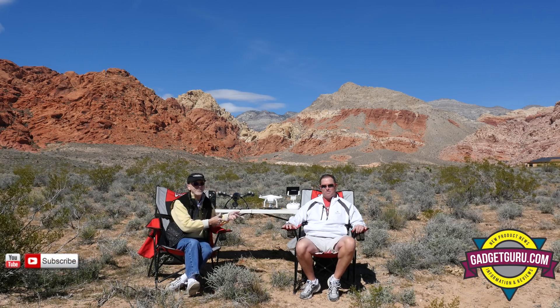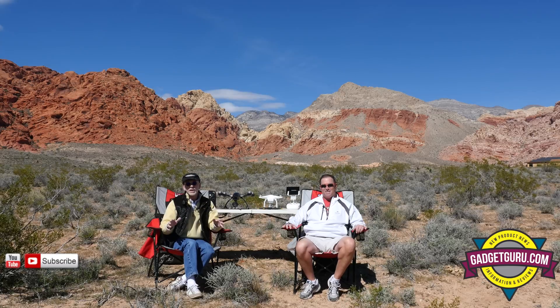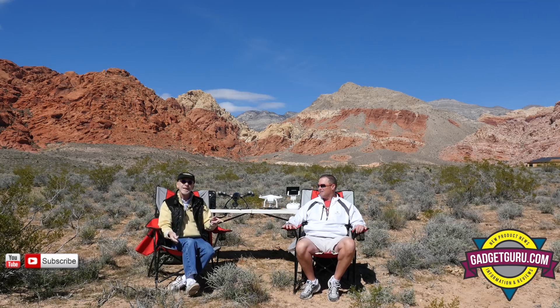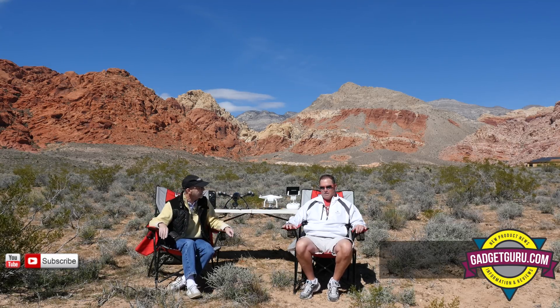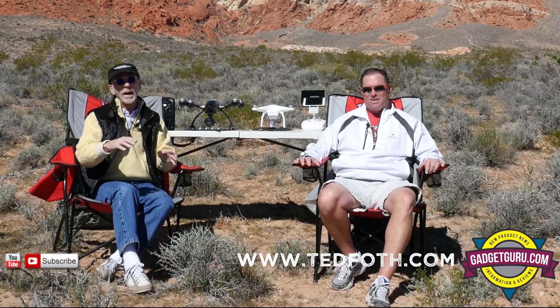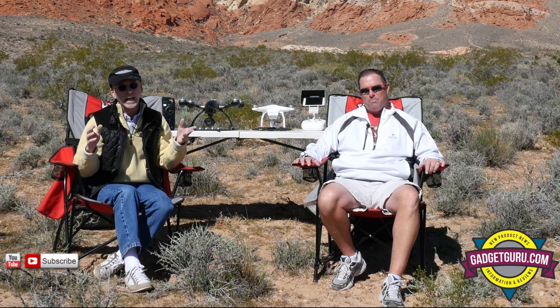I'm here with my buddy Ted, and let me give this guy a plug — if you're looking for real estate in the Las Vegas area, this isn't an ad or anything, this guy's really good at what he does. Ted, what's your website? www.tedphoth.com.